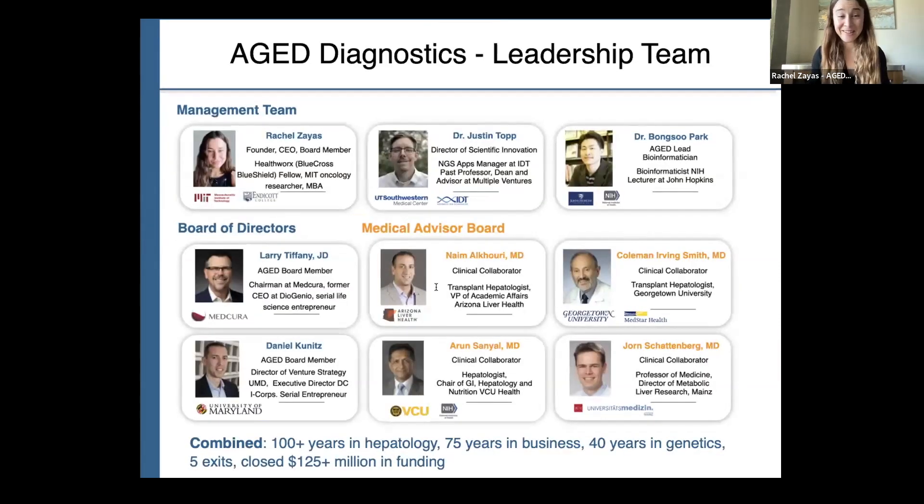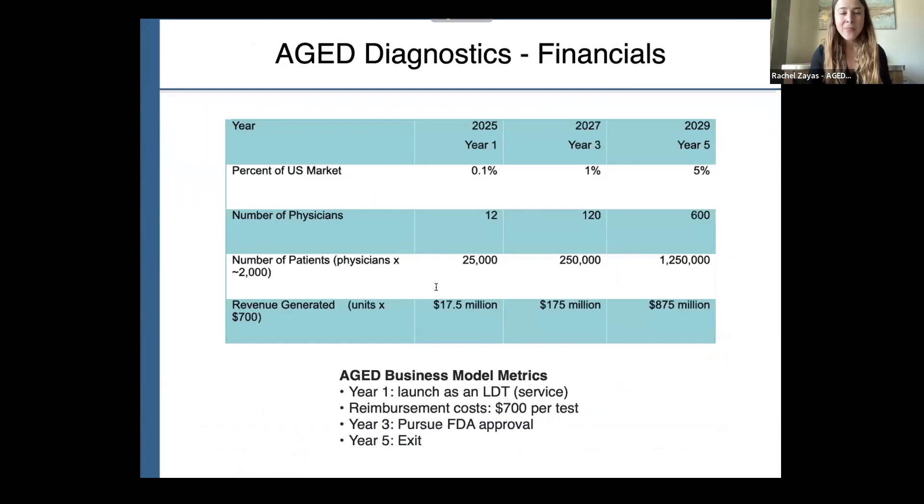We are the team poised to take this technology to market. We have 100 years in hepatology, 75 years in business, 40 years in genetics, five exits, and we've secured more than $125 million in funding to date. We plan to launch as a lab-developed test by 2025. Our tools will be reimbursed at a cost of $700 per patient per test. In year one, we seek to capture 0.1% of the U.S. market, service 25,000 patients, and generate $17.5 million in revenue.